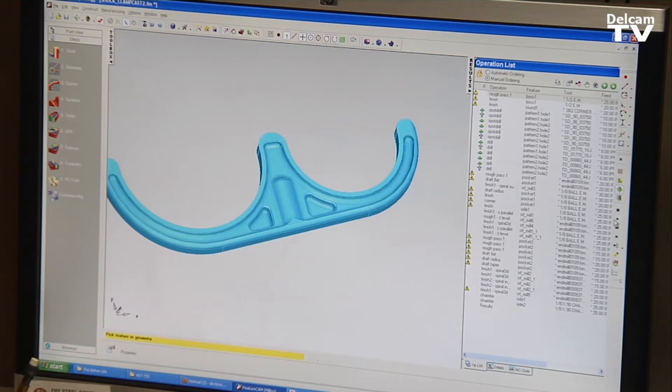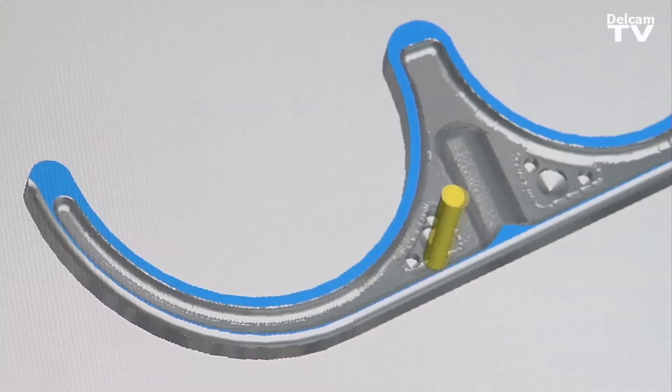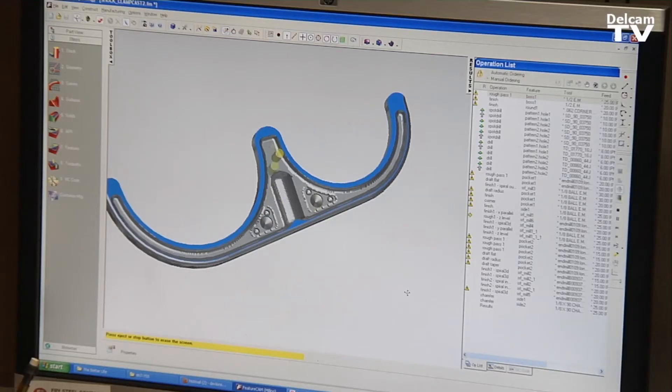We were able to solid model them and then I could go ahead and put tool paths on the part and program the part right in front of them, and they could see this is what your parts are going to look like right off the machine. It's so intuitive and easy to use that I can model it up in a little bit of time, I can show what the parts can look like when we machine it, and they can actually look at it in 3D.